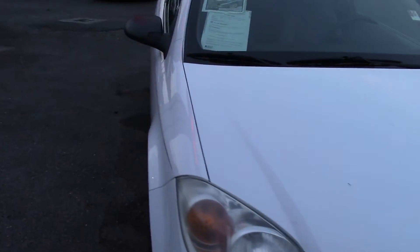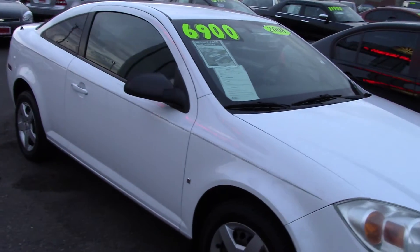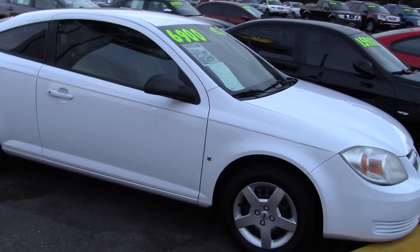Okay, listen to this: 30 plus miles per gallon on the highway, sporty and accident free.